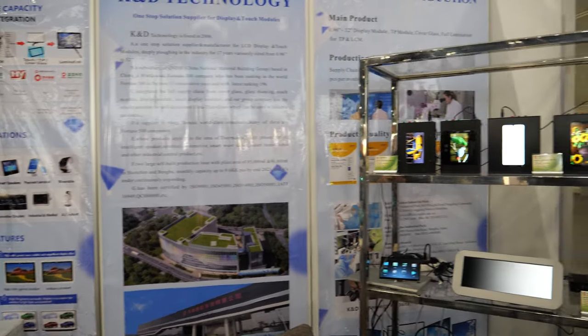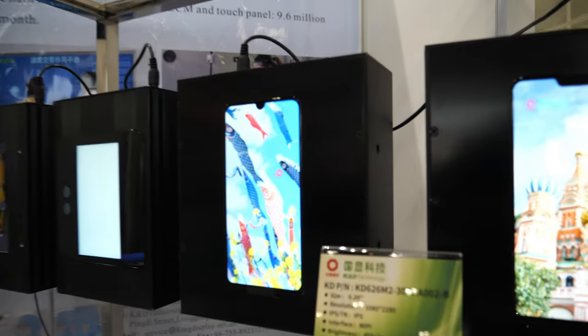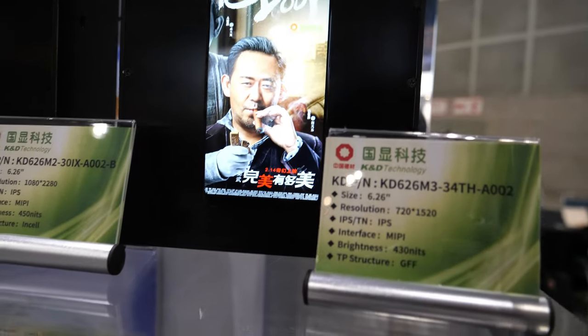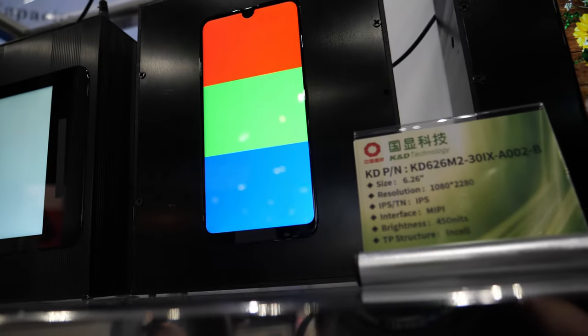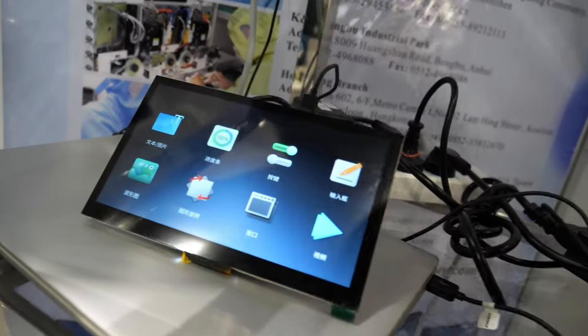Q&D Technology was established in 2006. We are a one-stop supplier and manufacturer for LCD display and touch panel modules. We have been in this industry for 17 years, for sizes ranging from 0.96 to 32 inches.